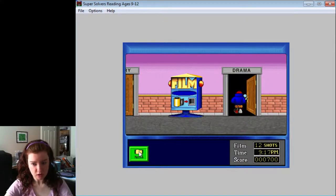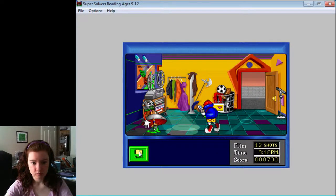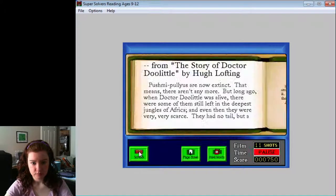Let's go to drama! From the story of Dr. Doolittle by Hugh Lofting: push-me-pull-yous are now extinct. That means there aren't any more. But long ago, when Dr. Doolittle was alive, there were some of them still left in the deepest jungles of Africa.